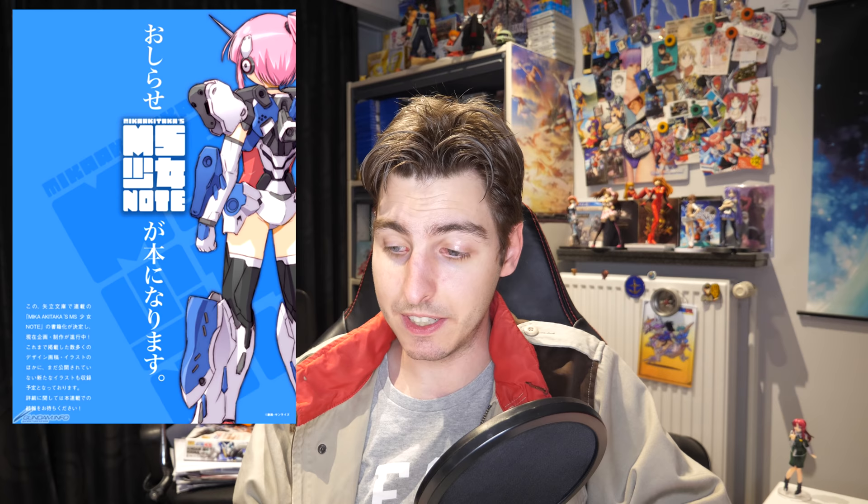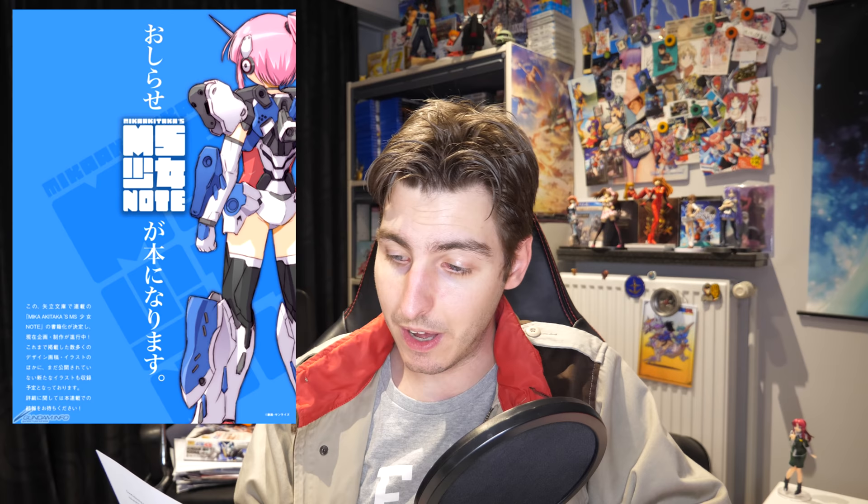On to the more random bits now. Mika Akitaka has released a new Gundam Girl drawing — always awesome — and they are also working on a new MS Sojo Note art book, which I will definitely keep all of you updated on.